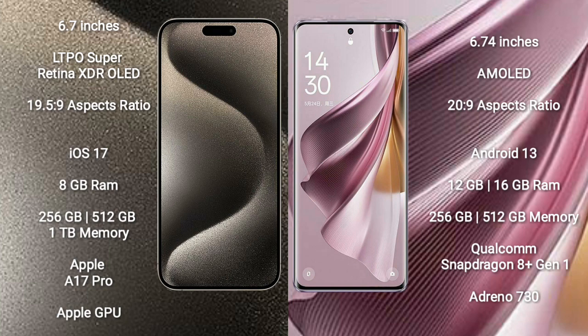iPhone 15 Pro Max runs on the iOS 17 operating system. Oppo Reno 10 Pro Plus runs on the Android 13 operating system. iPhone 15 Pro Max comes with 8GB RAM.